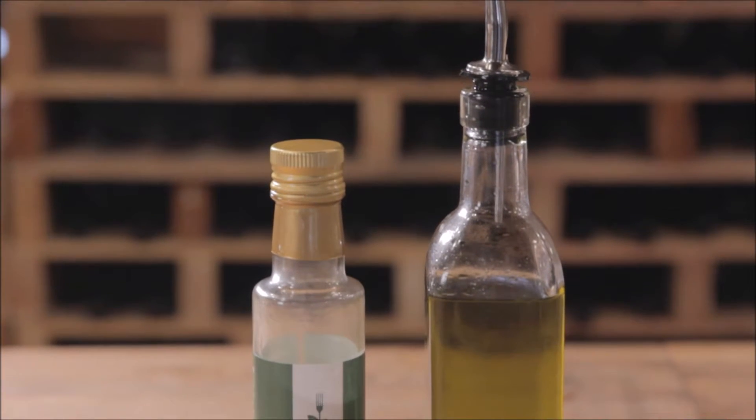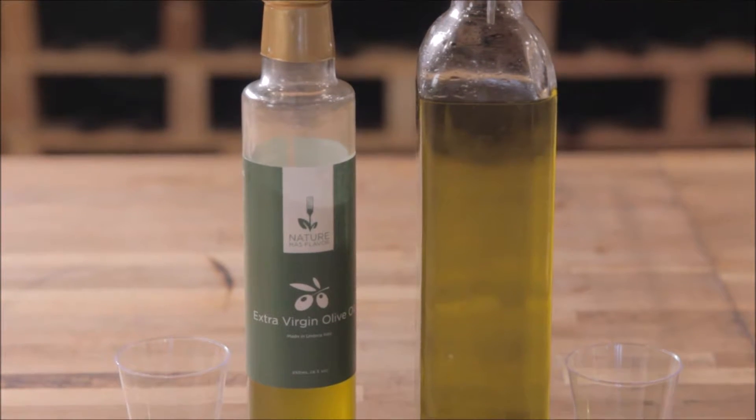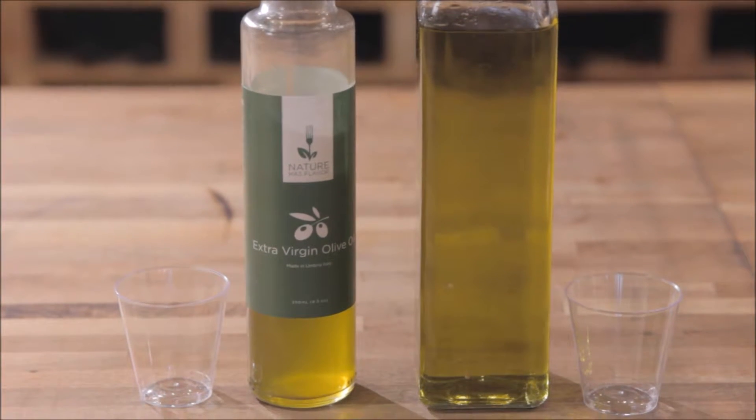How's it going guys? It's Danny Horgan. I wanted to talk today about the differences between store-bought olive oil and the olive oil we offer here through Nature Has Flavor.